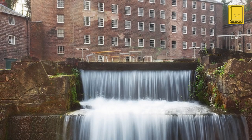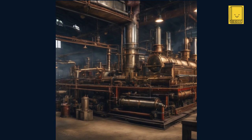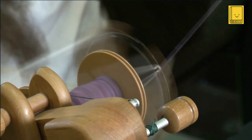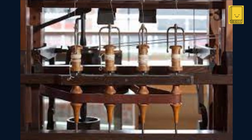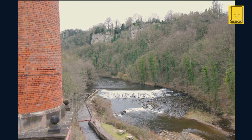Arkwright's stroke of genius was empowering his spinning frame with water. The use of water power was a significant leap from the manually operated machines of the time. This innovation not only allowed for greater scale and efficiency but also laid the foundations for the factory system, as it necessitated the establishment of mills near water sources. Patented in 1769, the water frame could produce strong, consistent yarn suitable for warp, vastly increasing the quality and quantity of textile production. It marked a departure from the domestic system of production, ushering in an era of industrial-scale manufacturing in mills.